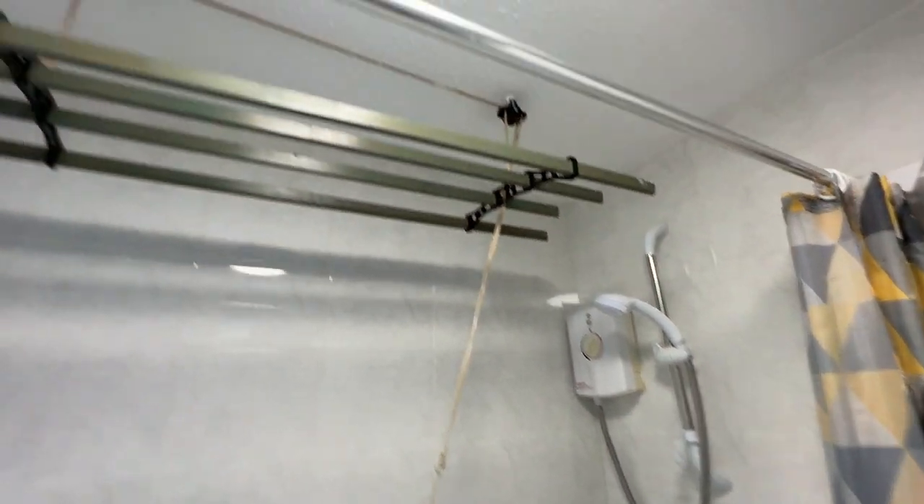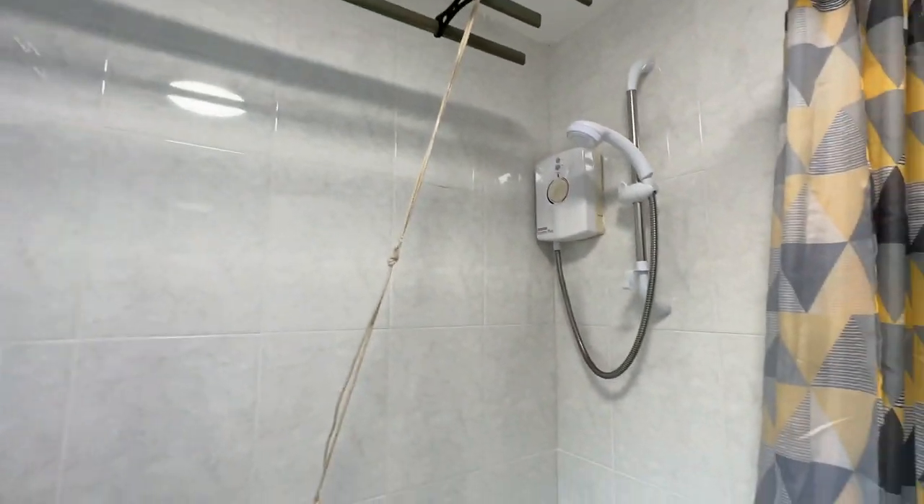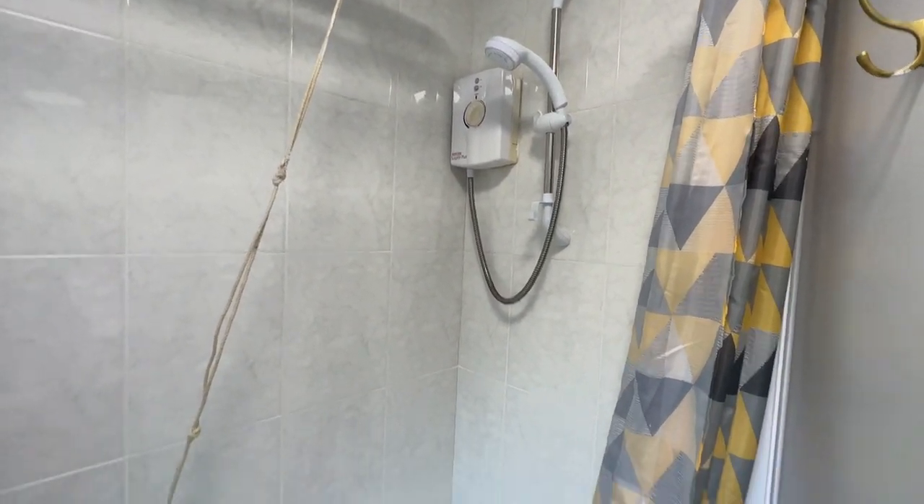Through into the bathroom — it's a tiled floor and tiled on the walls all the way around as well. Got the old school pulley there, which should be handy for drying your clothes. Electric shower over the bath.